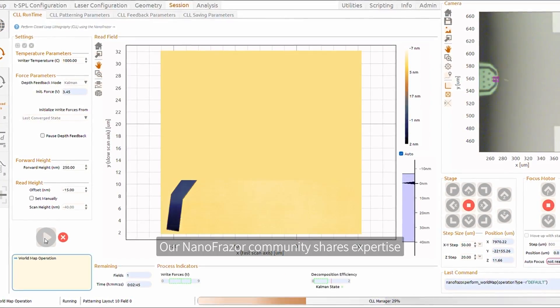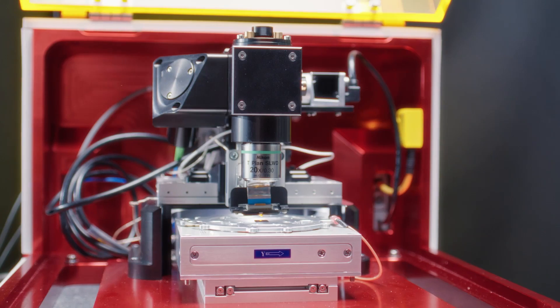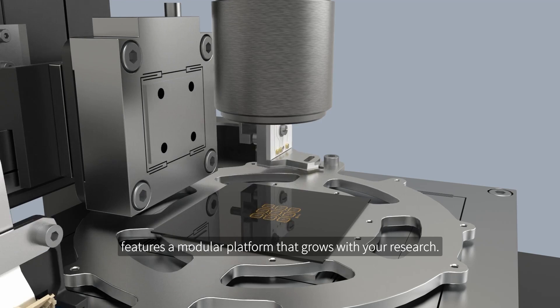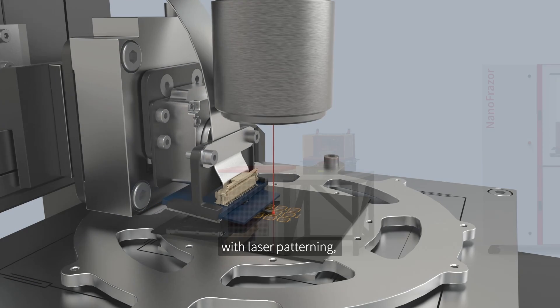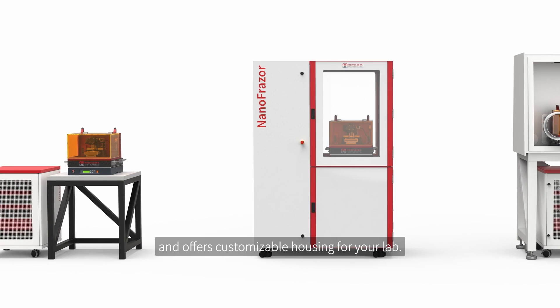Our Nanofraser community shares expertise and fosters collaboration. The new generation Nanofraser features a modular platform that grows with your research. It combines thermal scanning probe lithography with laser patterning, supports parallelization and offers customizable housing for your lab.